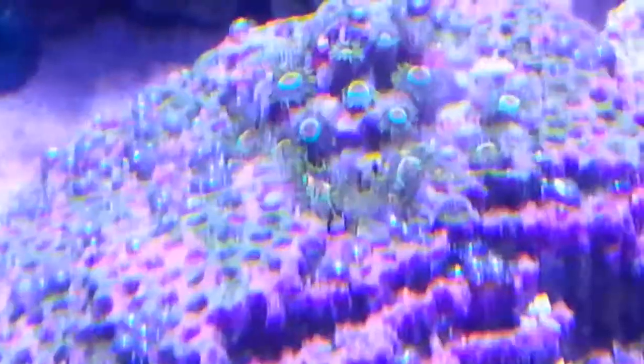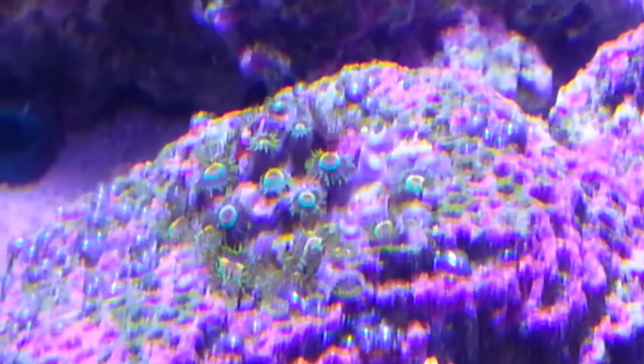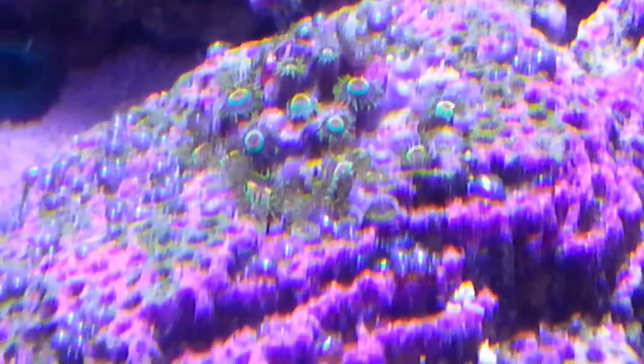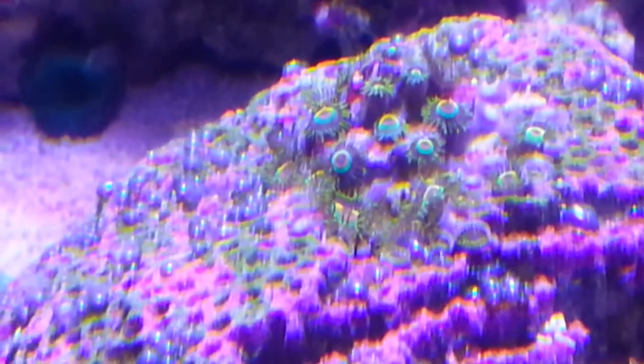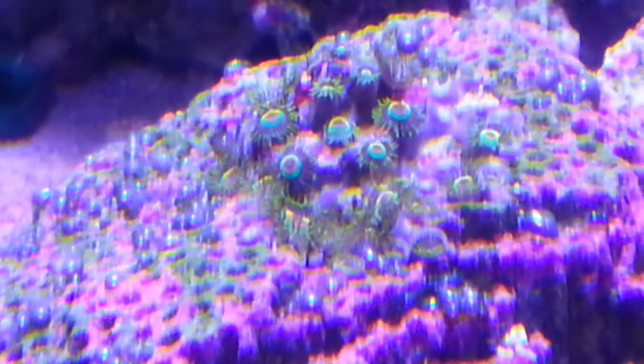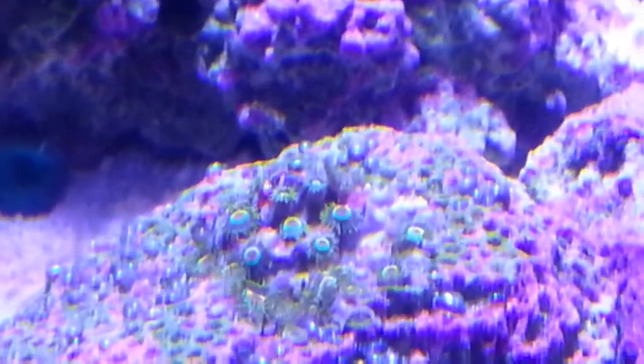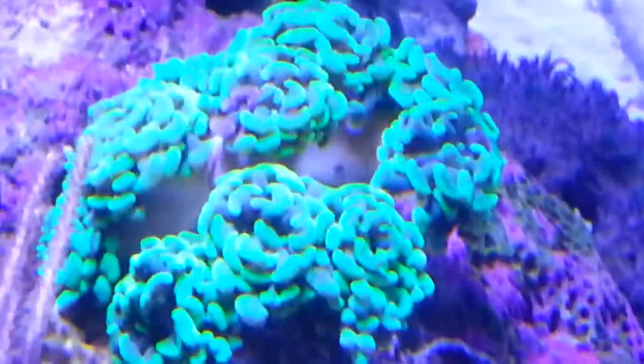I bought these Rastas last year — I bought two polyps, and by January or February I only had about five polyps. Right now the rock has so many polyps it's unbelievable, and I've only been using new algae for eight weeks. It has been doing a lot of great things for my tank.